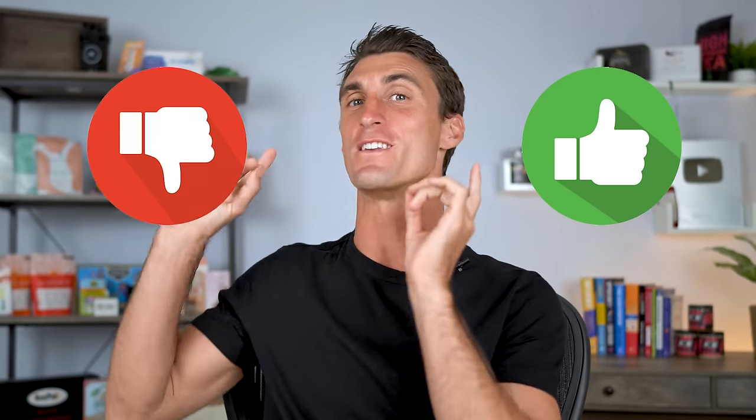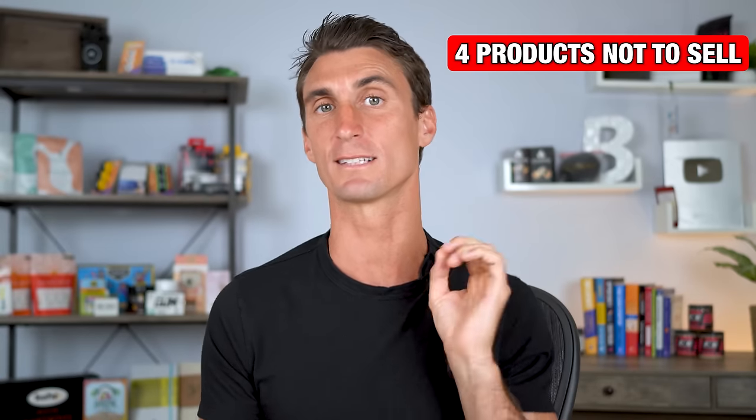Now let me show you the second product research technique, and this one is free — you don't have to pay for any tools. It's how I found that $100,000 per month Amazon FBA product. But before I show you that method, let's talk about what type of products you should sell on Amazon versus what you should not sell. I have a complete checklist on what I look for in products I'm going to sell.